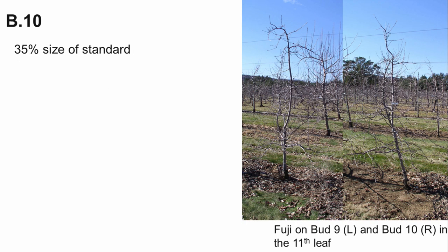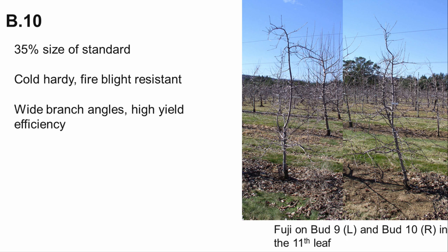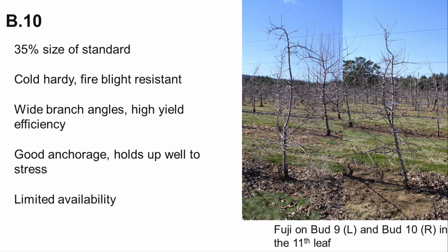Budagoski 10 is in a similar size category to trees on M9 337 in Pennsylvania conditions. You can see in the photos how Fuji performs on Bud10 compared to Bud9. Bud10 is cold hardy and resistant to fire blight. It also produces trees with wide branch angles, and has slightly higher yield efficiency than M9 337. It has good root anchorage and stress tolerance, and is recommended for further use in Pennsylvania. However, availability of this rootstock may be limited.